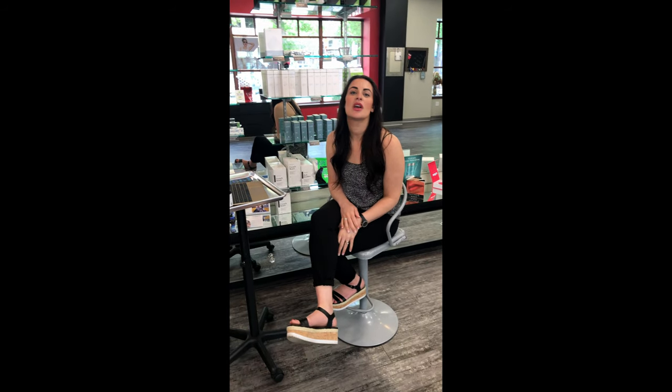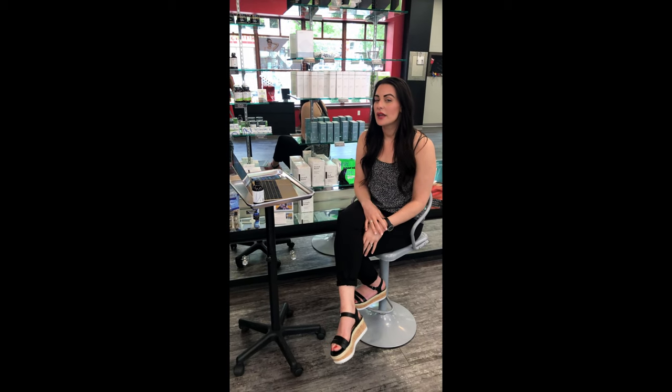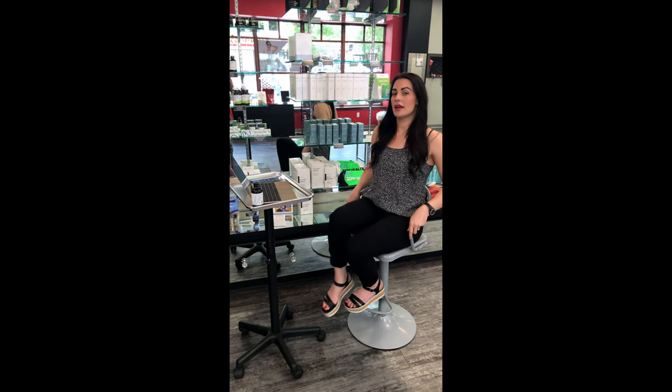Hi, my name is Breanne. I'm the nurse at the Rejuvenation Place. I'm Gina Norton's daughter and we've had a lot of requests and questions about CBD and how we've incorporated it into our med spa. Today we're going to talk a little bit about how we're doing that, the success that we've seen with it, and a little bit about the products and how to get set up.